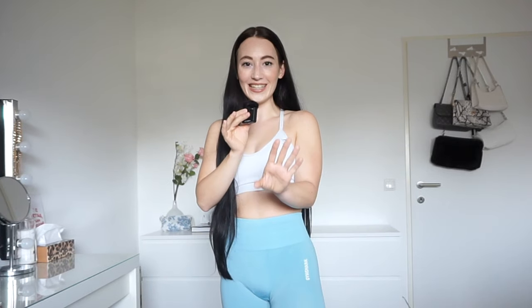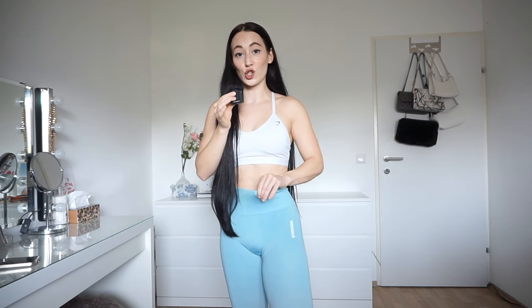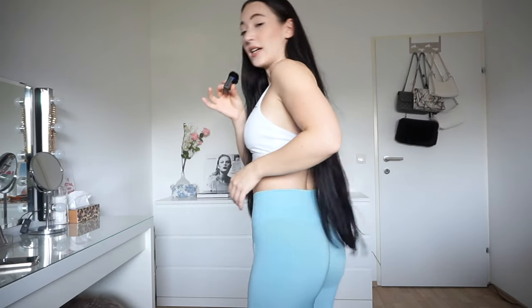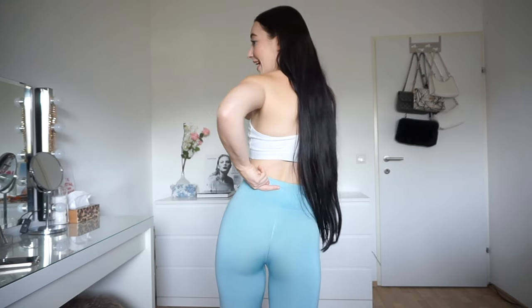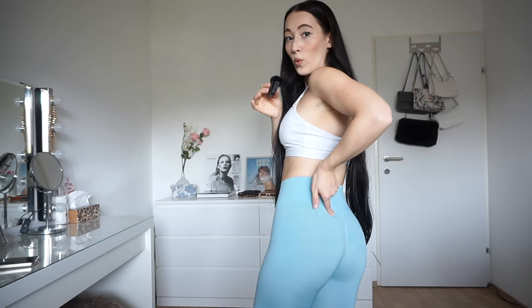Back in the day I was stalking the Gymshark website daily. This waistband is the waistband I want for all leggings — it is so tight and fits perfectly. The back detailing is also great. You don't have a weird scrunch, you just have this line in the middle of your bum, and I think this is so much more flattering.